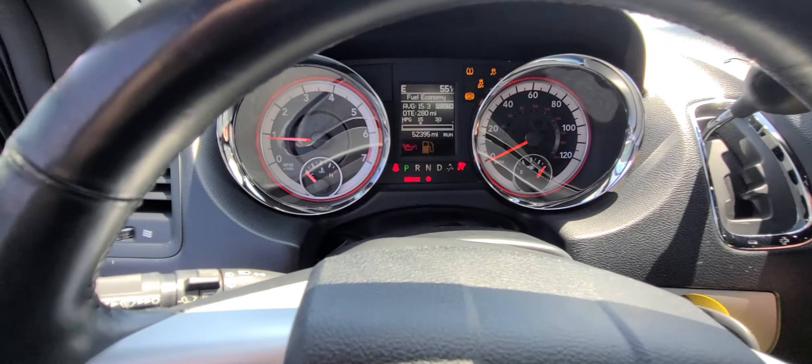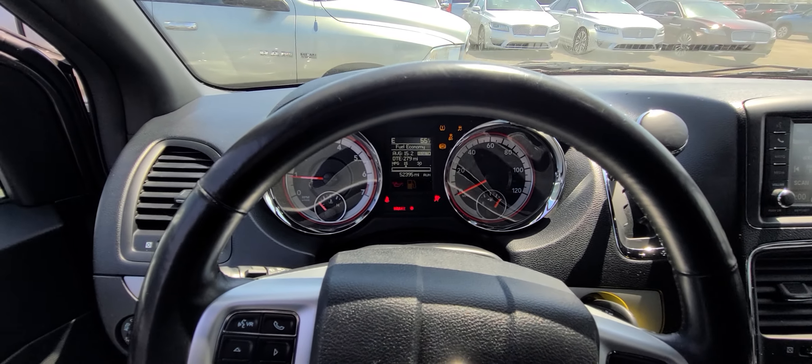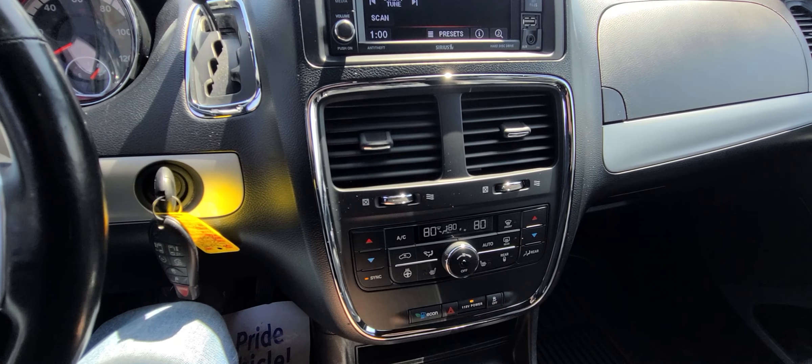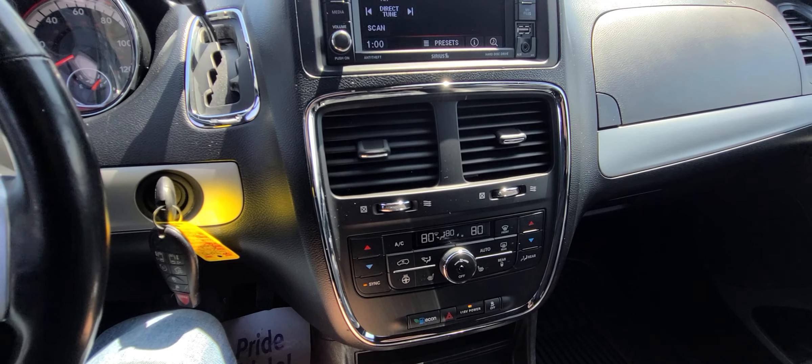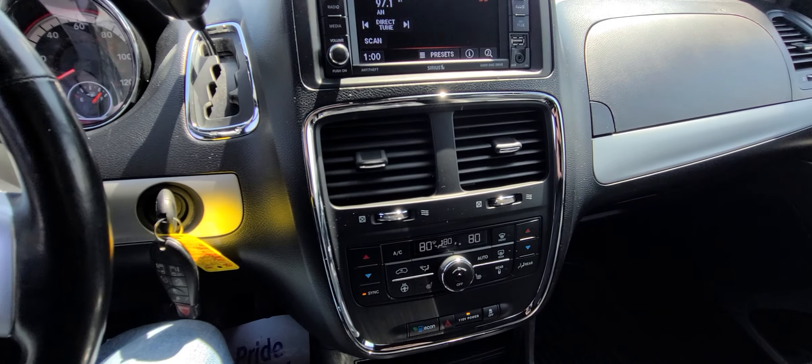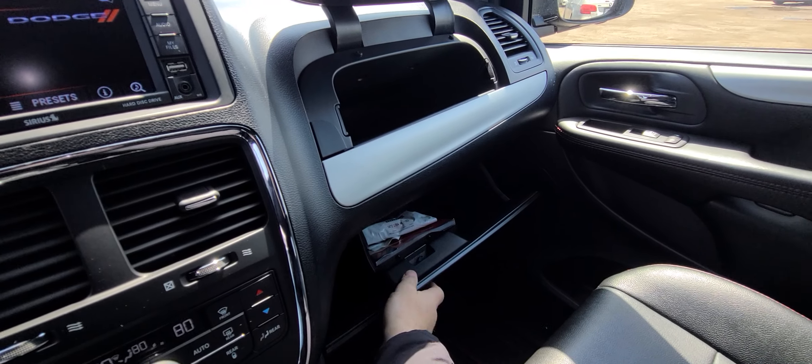52,395 miles on the clock, full tank of gas, not up for any type of work. This is what makes it a GT for the most part — other than leather — is the options such as heated seats, heated steering wheel. Options matter at this point.